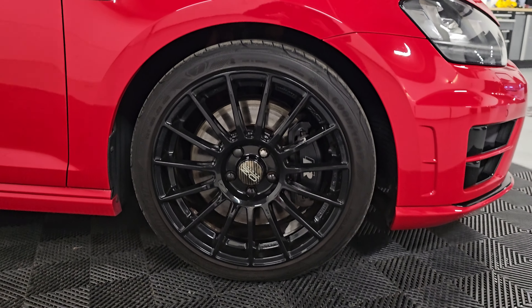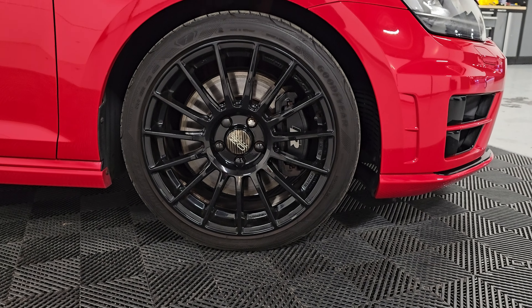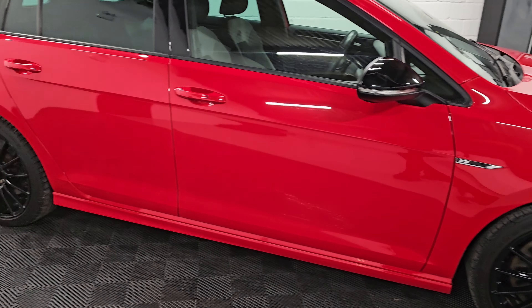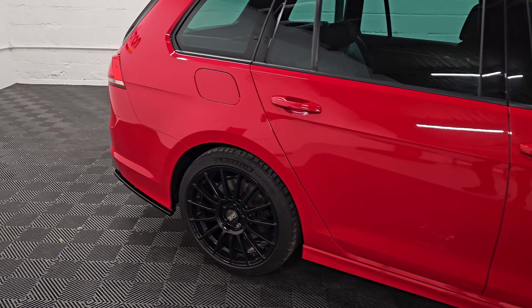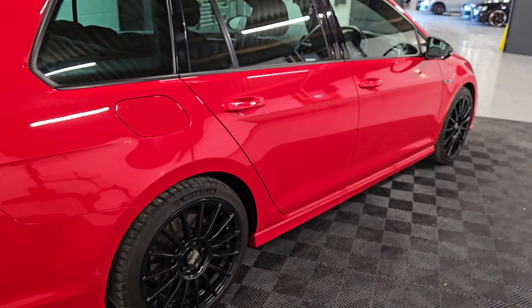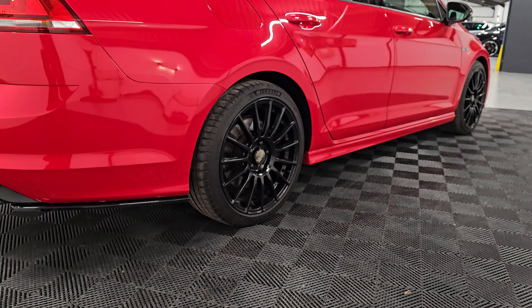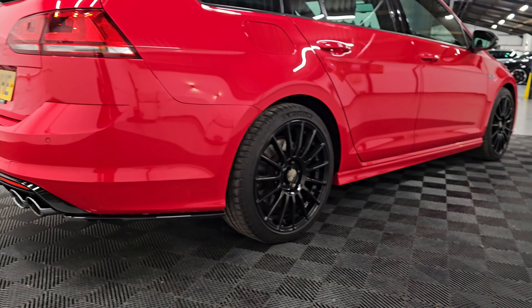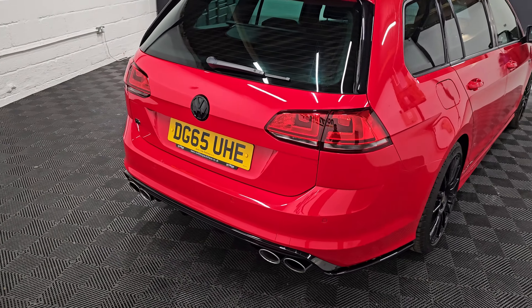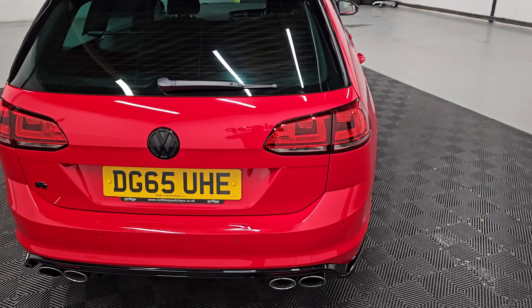It's sitting on 18-inch US Allure wheels in excellent condition, and also has an APR stage one remap, so you'll be expecting around 370 horsepower and 370 foot-pounds of torque. It's a very safe remap with APR and a very nice delivery as well.